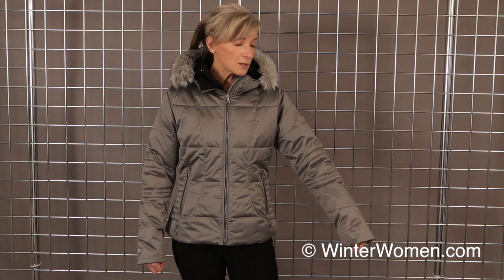Hi, welcome to winterwomen.com. I'm Kirsten with Obermeyer and I'm wearing our Bombshell jacket for the ski season. This is a gorgeous silhouette made out of snow silk fabric that is completely machine washable, waterproof and breathable, so you'll stay super warm.